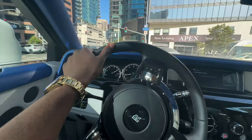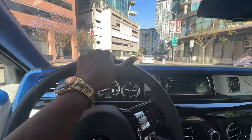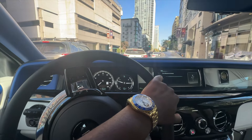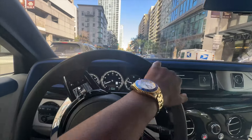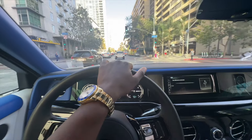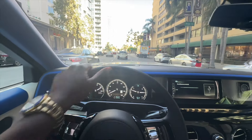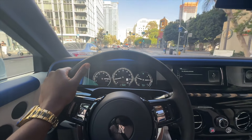This is the Rolls Royce Phantom — it's smaller than the Cullinan, but it's got the same engine, same horsepower: 563 horsepower, 6.75 litre V12 engine. They both really got the same power in the engine, just one's bigger than the other. I do find it easier to drive the Phantom because it's smaller, but the Cullinan's my favourite — that's my favourite Rolls Royce of all time. I'm a Culli boy. Let me know in the comments what your favourite Rolls Royce is.